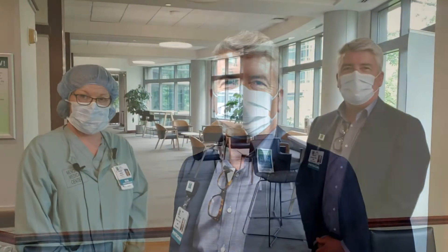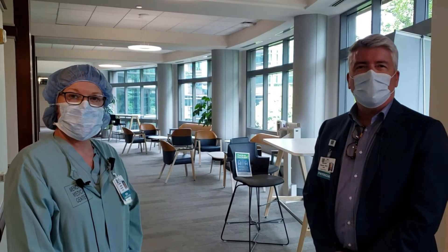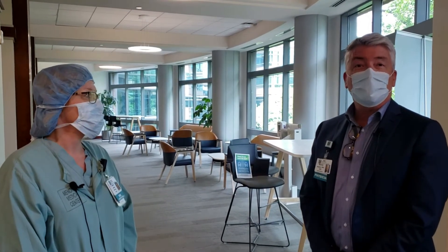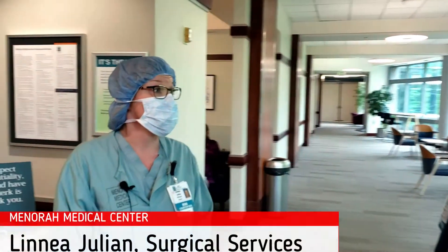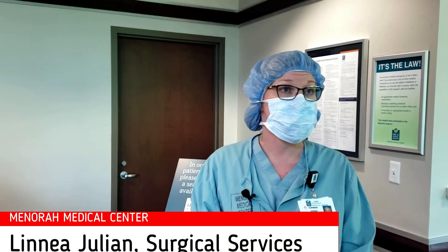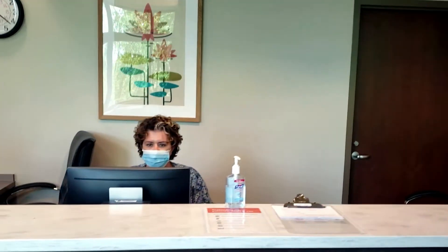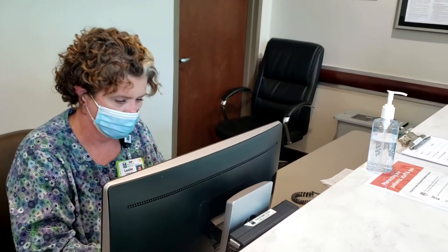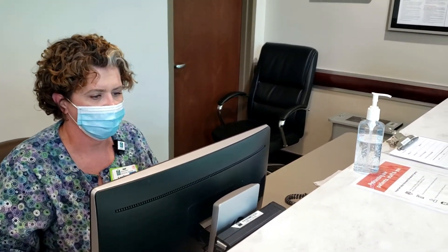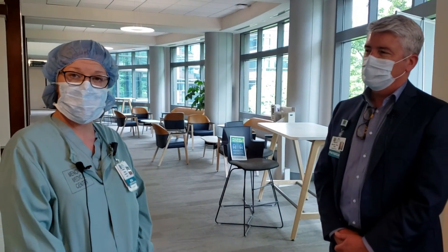Our next stop is the operating room area. I'd like to introduce Linnea Julian, our director of surgical services here at Menorah Medical Center. When the patient arrives at Menorah they'll go through entrance B, which is our admitting area. Once admitted they'll come up to this level and check in at the check-in desk, where a nurse liaison will take your essential information regarding who you'd like us to contact while you're here having your procedure performed.